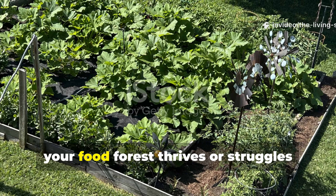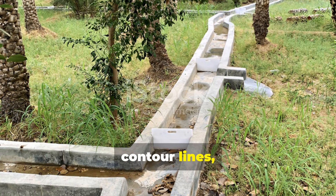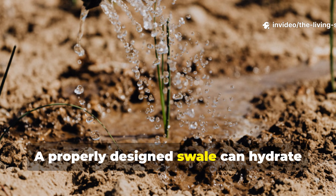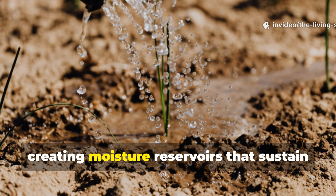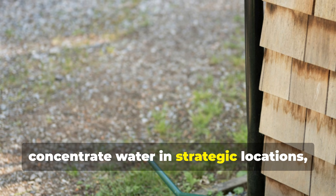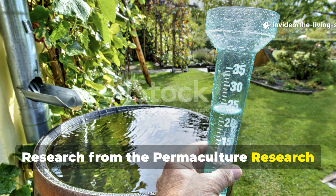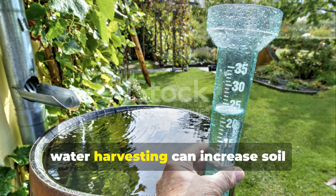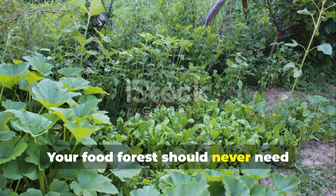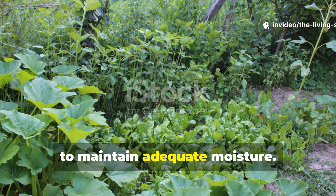Water management determines whether your food forest thrives or struggles through dry periods. Swales — level ditches running along contour lines — capture rainfall and allow infiltration rather than runoff. A properly designed swale can hydrate soil 20 feet downslope, creating moisture reservoirs that sustain plants through drought. Rain gardens positioned at downspouts concentrate water in strategic locations, supporting moisture-loving species while recharging groundwater. Research from the Permaculture Research Institute demonstrates that contour-based water harvesting can increase soil moisture retention by 300% compared to sloped systems. Your food forest should never need supplemental irrigation once established, relying instead on these passive systems to maintain adequate moisture.